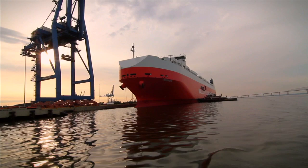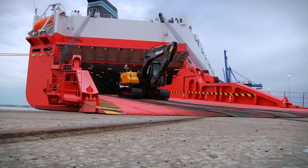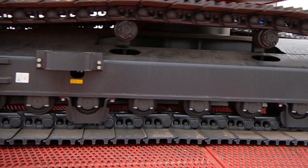The Mark V is the largest and most efficient vessel class of its kind, allowing WWL to set a higher standard when it comes to optimising our customer supply chains. But what makes the Mark V different from the competition?